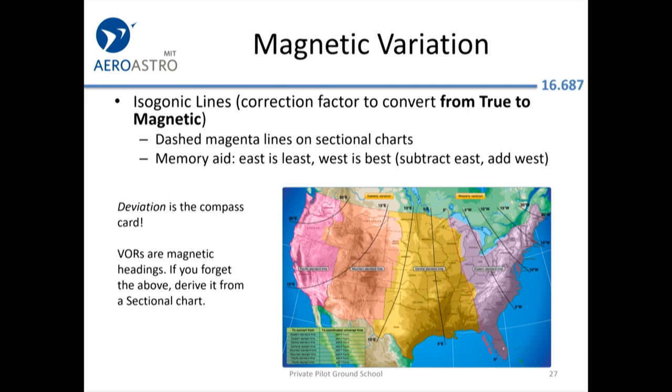Magnetic variation tends to snag people on the knowledge test. Remember you can re-derive it from the VOR if you get stuck, and 'east is least, west is best.' Don't confuse variation with deviation — deviation is that tiny little correction printed right underneath the compass.